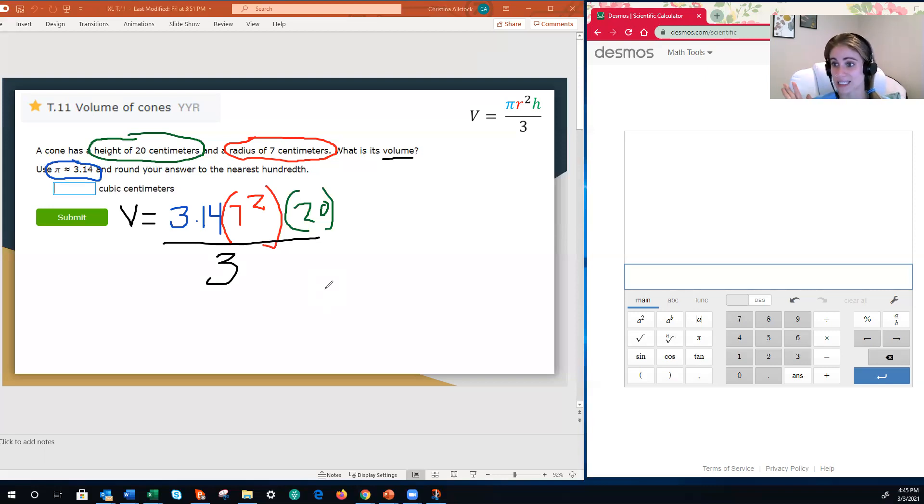Once we have substituted, our next step is to solve by following the order of operations — GIMDAS, because the G stands for grouping symbols, which includes parentheses, brackets, and fraction bars. We notice we have something in a grouping symbol: 7 squared. What is 7 squared? Well, 7 squared means 7 times 7, and that's 49. That means we now have 3.14 multiplied by 49 multiplied by 20, all divided by 3.